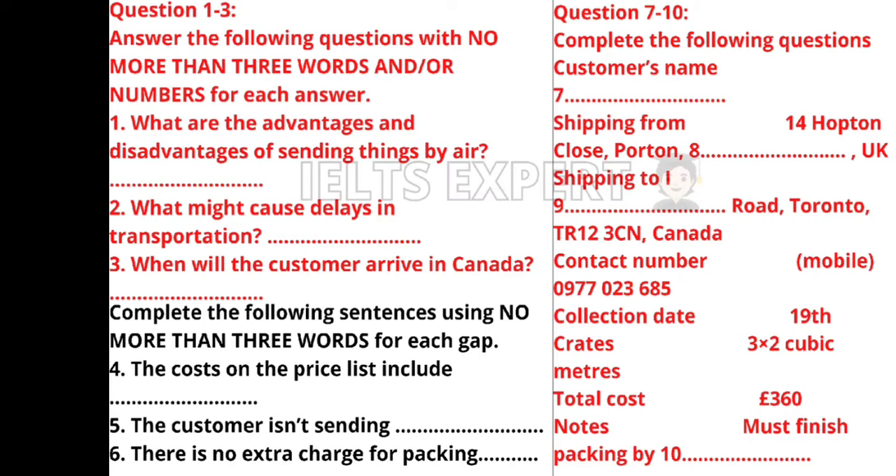Good afternoon, madam. How may I help you? Good afternoon, I'd like to ship some possessions to Canada and was hoping you could answer a few of my questions. Certainly, please take a seat. Where exactly are you going to ship the goods to? Toronto — I'm taking a job there at the end of next month. Right, we can ship your possessions by air or by sea and land.